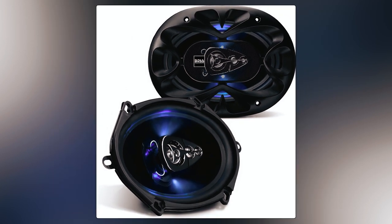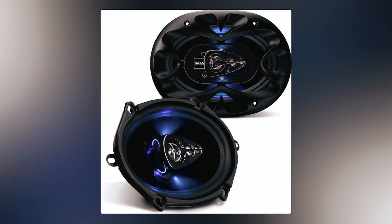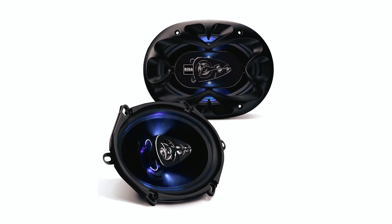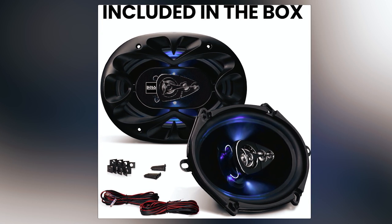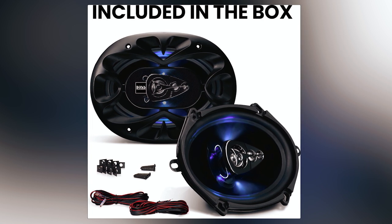Constructed from a durable polyurethane cone, it features a four-way design for enhanced frequency response. The built-in tweeter is made from piezoelectric materials, offering increased resistance to overloads without the need for a dedicated crossover. With a mounting depth of just 2.2 inches, the Boss Audio Systems BE5768 is relatively easy to install, making it a popular choice for a wide range of vehicles.